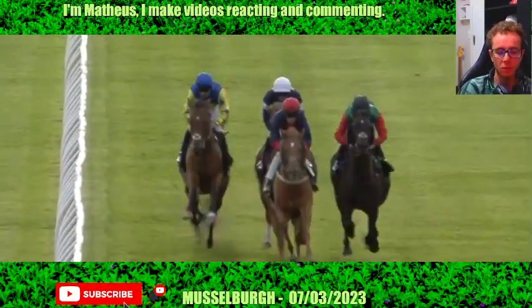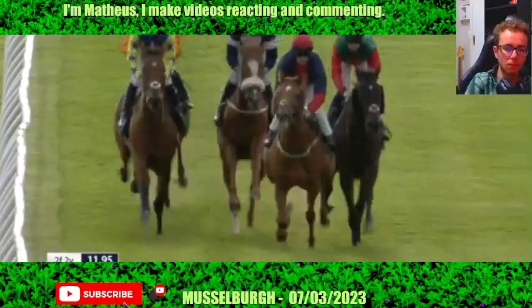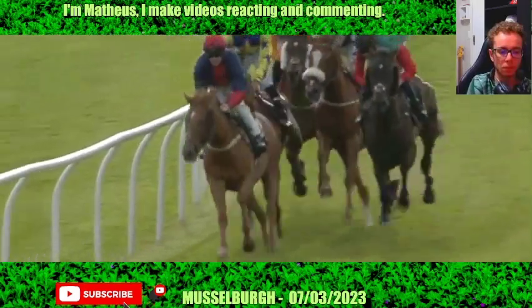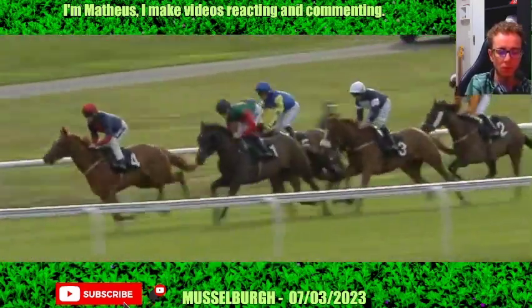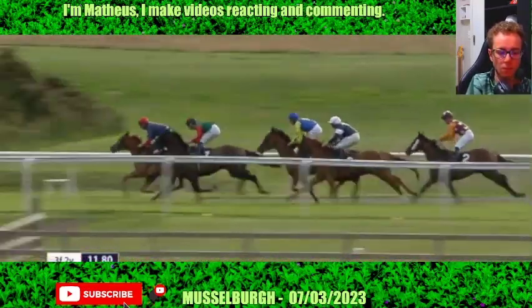On the outside in the red sleeves, Star Start from the Rebecca Menzies stable. On the inside in the blue and yellow, Lady Linmore from the John Quinn yard. Then the blue and white of Rockin' Rosa, trained by Ruth Carr. In the back marker, Lincoln Rock Star from the David O'Meara yard. There's about five lengths between the quintet as they come towards the halfway stage.